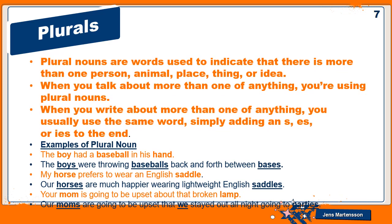Plural nouns are words used to indicate that there is more than one person, animal, place, thing, or idea. When you talk about more than one of anything, you are using plural nouns. When you write about more than one of anything, you usually use the same word simply adding an 's', 'es', or 'ies' to the end. We have read all the different rules of plurals in our previous presentation.